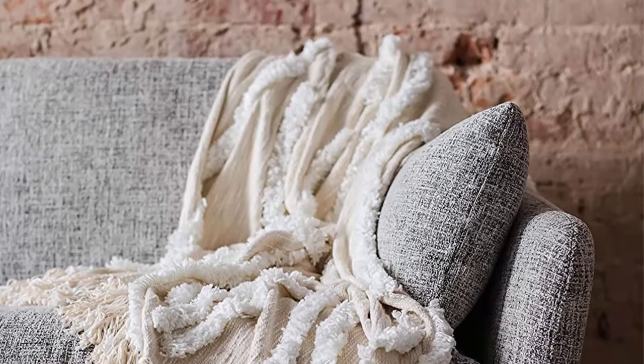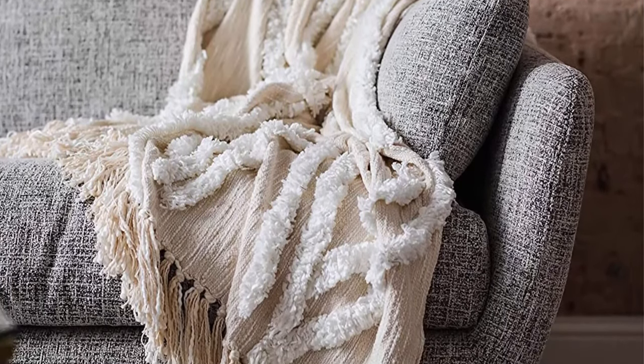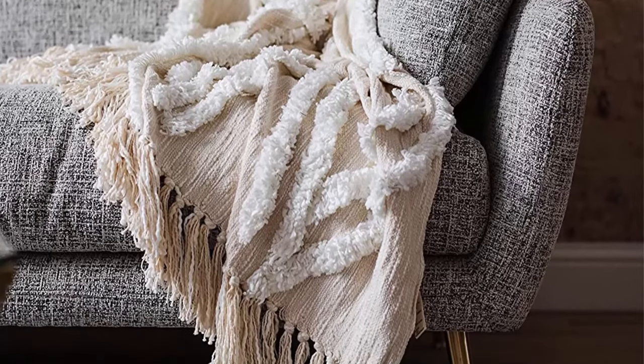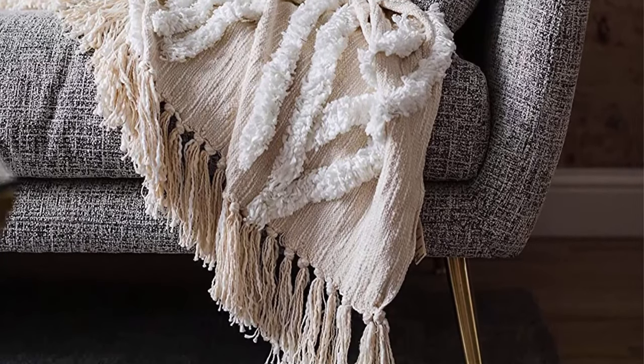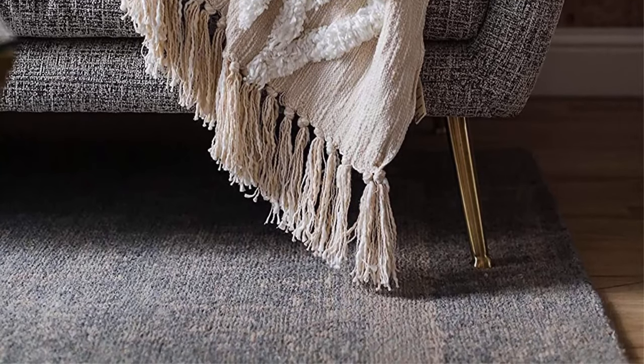Two-year worry-free warranty: at Edlo Finch, we stand firmly behind the quality and craftsmanship of our sectional sofas. We've included a two-year warranty against any manufacturing defects. We manufacture our goods using high quality materials.